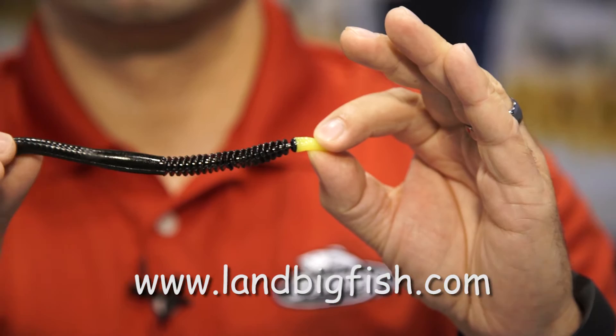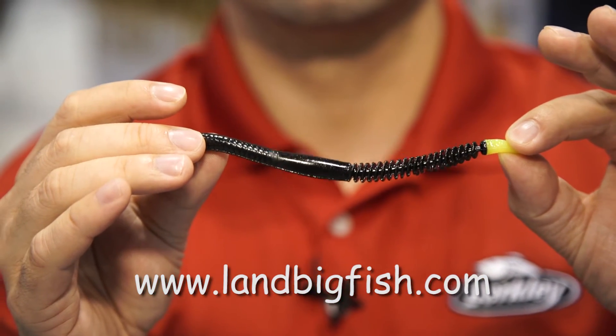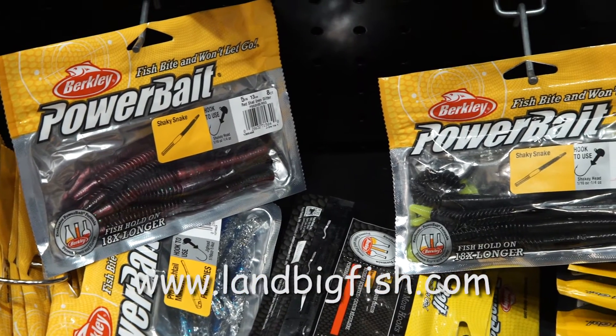allows us to get more surface area, so you get more Power Bait scent, and you're going to get a great action on the fall. This thing is going to incite fish to bite.